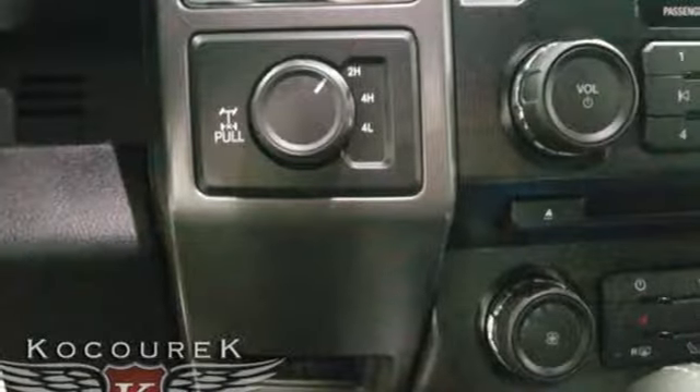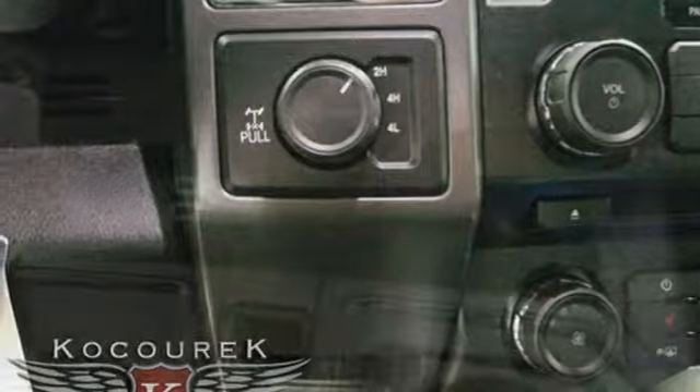Plus, this handy F-150 offers valuable cabin space and storage for improved work day efficiency.